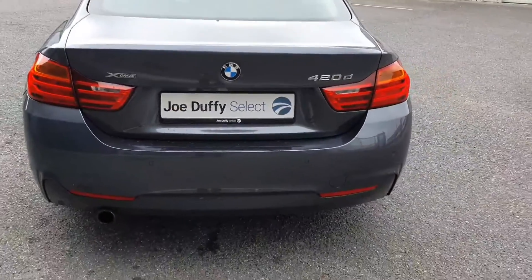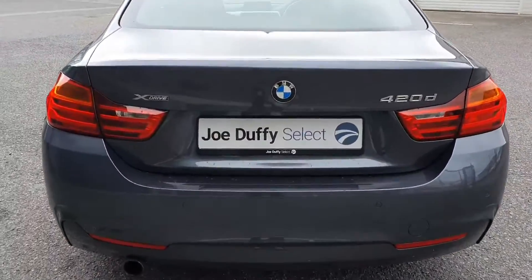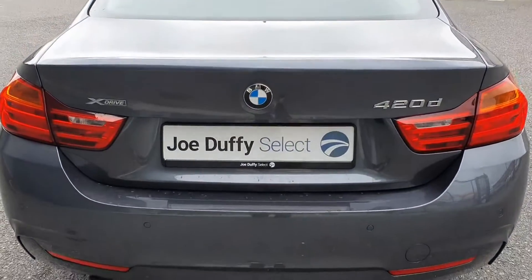You also have high gloss black trim around the windows. To the rear you have rear parking sensors, your X Drive and 420D badge, and a very spacious boot with split fold rear seats.